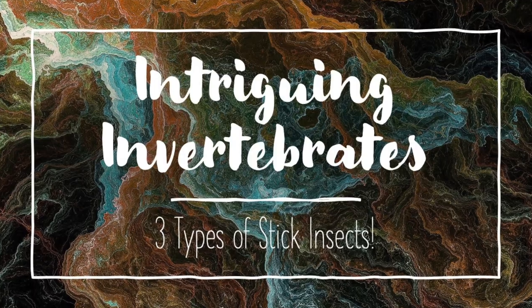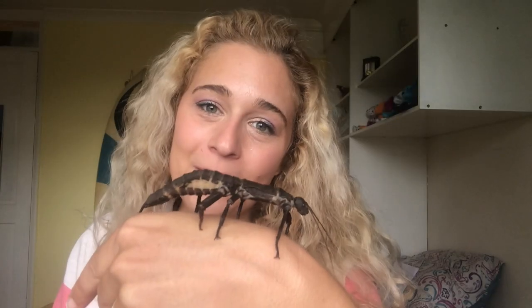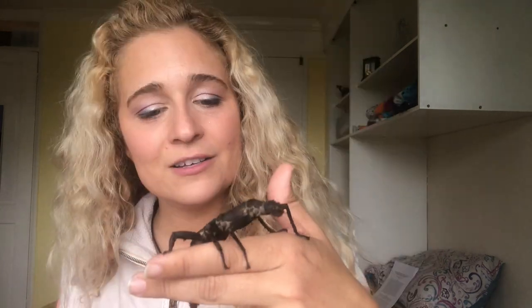Hello! You're so cute! This is my friend Naomi! She is a giant spiny stick insect — try saying that five times fast! Also known as a New Guinea stick insect, so spoilers as to where she's found in the wild — that's right, New Guinea! She's just so beautiful!